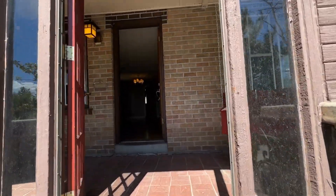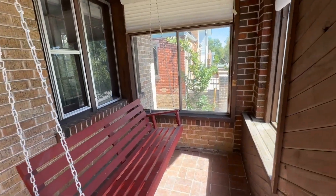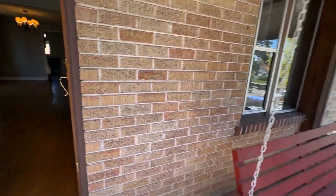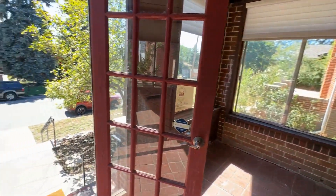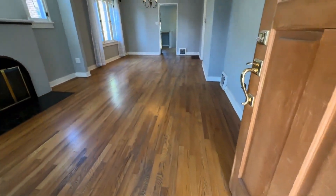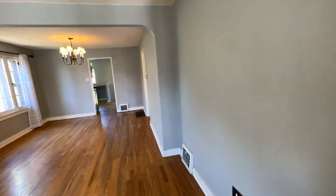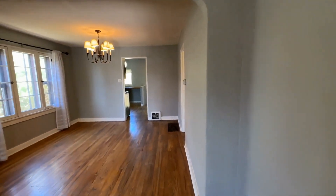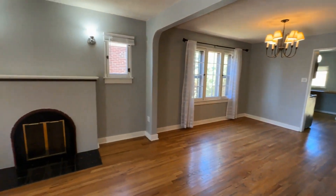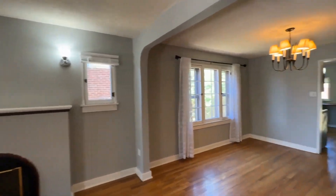As we come up into this ranch-style home, you've got a very inviting front porch with a little red swing. And as you step into the entry, you'll see these beautiful hardwood floors. The living area flows right into the dining room. You have a decorative fireplace and lots of great natural light.